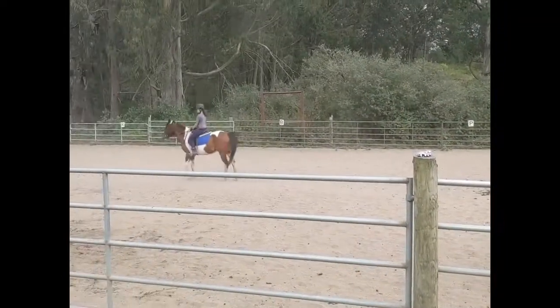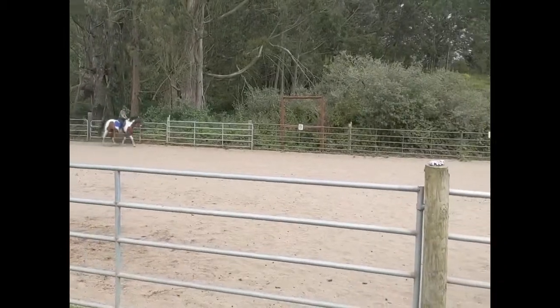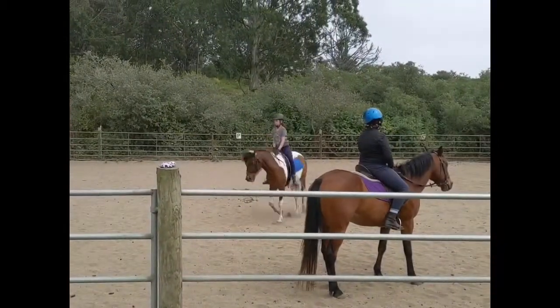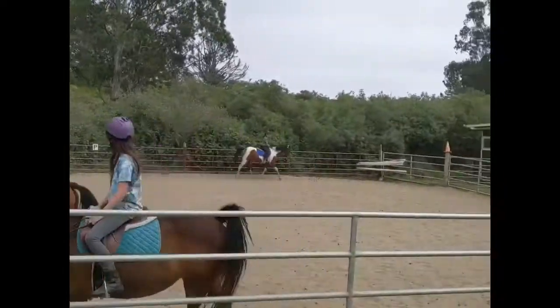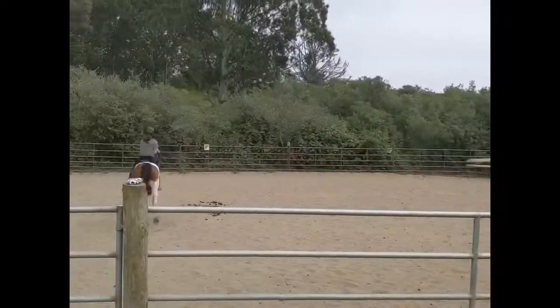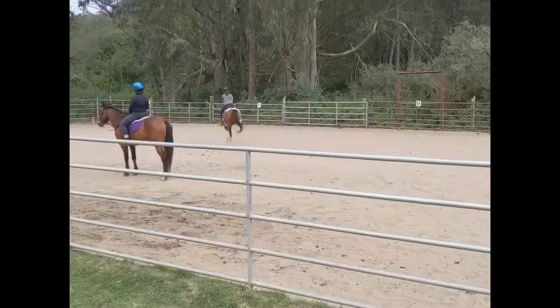Then we started dressage test C. We didn't catch B on camera, but you can see this is obviously sped up because I obviously would not be going this fast. It looks so crazy, but you can see we're doing all the patterns. Today we were working on getting in the corners when we weren't doing our 20 meter circles.